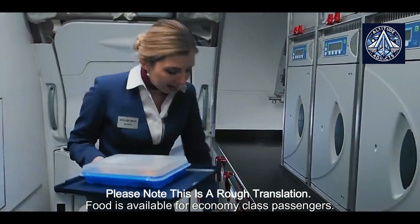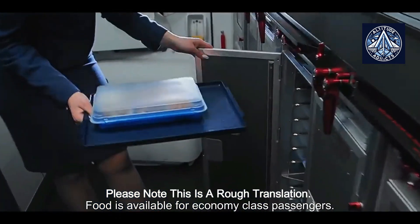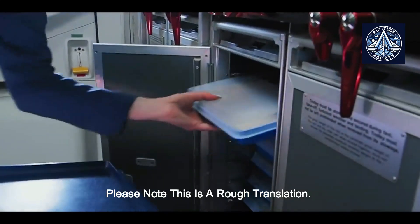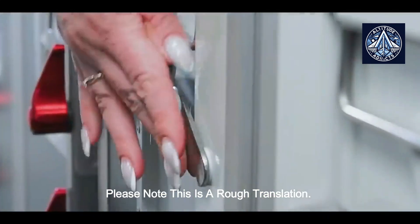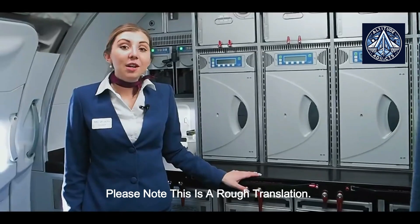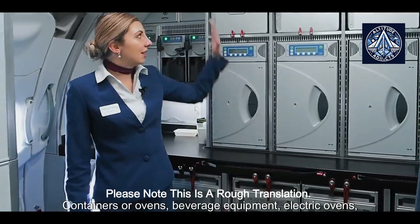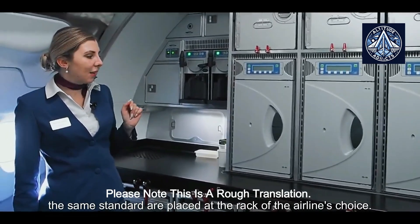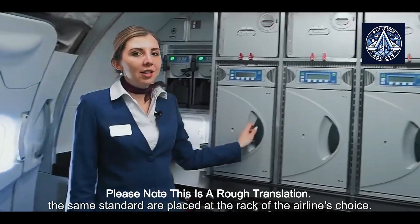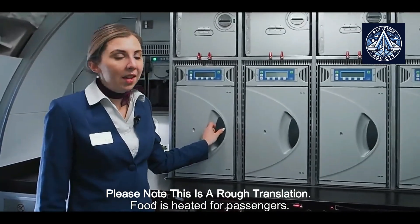Food is available for economy-class passengers. Containers or ovens, beverage equipment, and electric ovens of the same standard are placed at the rack of the airline's choice. Food is heated for passengers.